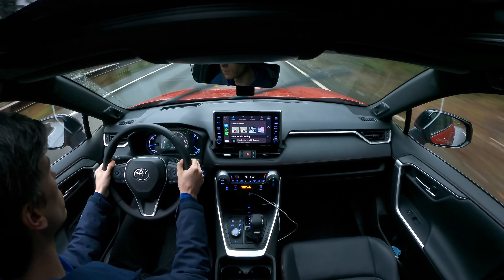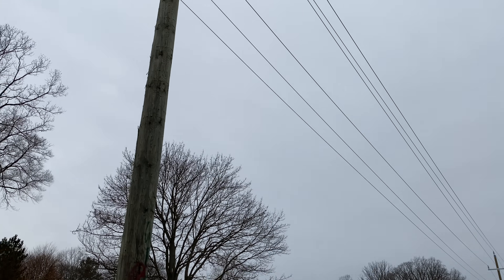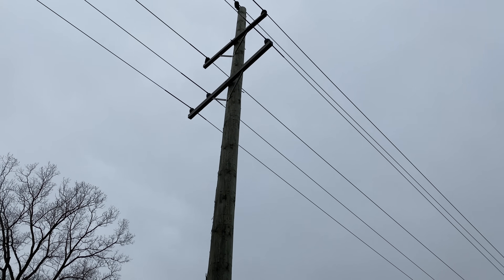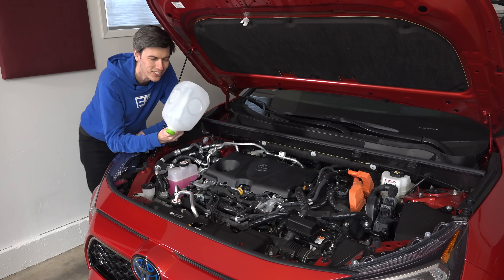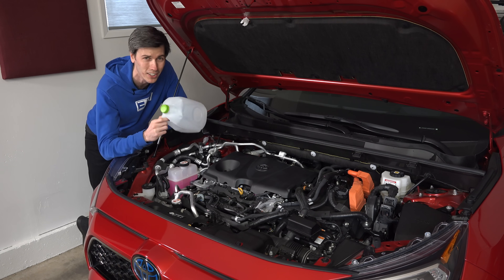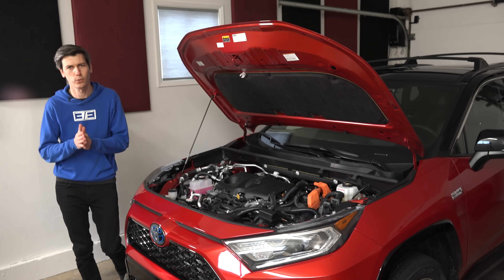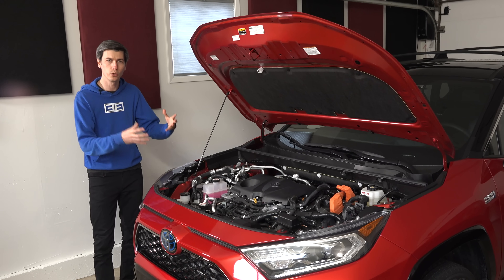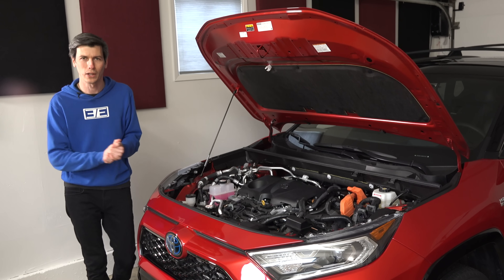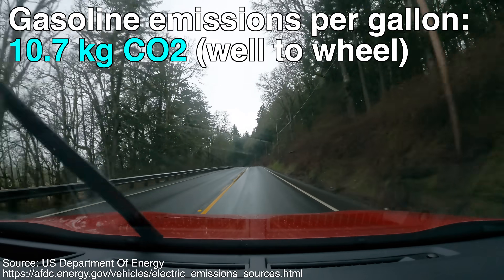Now we move on to emissions for driving each of these vehicles, and the good news is the data are much more clear — far less guesswork, and this makes up the bulk of our overall emissions. For gasoline energy, we're talking gallons of gasoline. A gallon is kind of like a liter, except 3.8 times bigger, because this is America. How much CO2 is produced by burning a gallon of gasoline? It's a fairly straightforward chemistry problem. We also have to include the emissions required to produce that gallon of gasoline, commonly referred to as well-to-wheel. According to the U.S. Department of Energy, that number is about 10.7 kilograms of CO2 emitted by burning one gallon of gasoline.